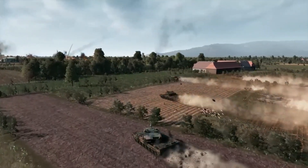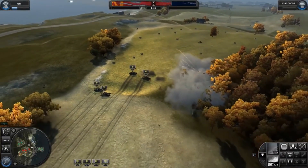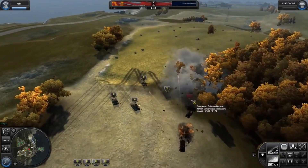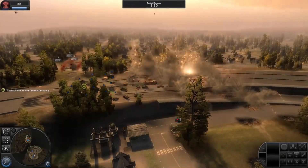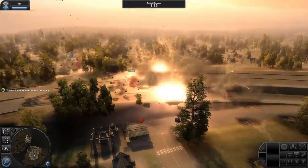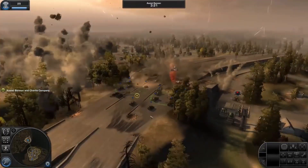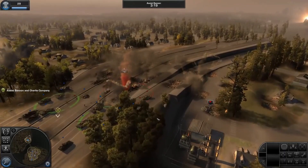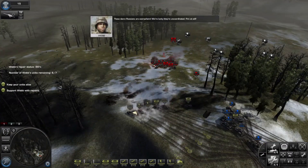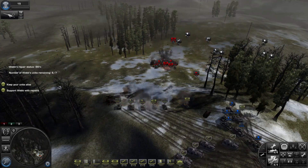The gameplay in World in Conflict focuses on tactical combat and resource management. Players must carefully manage their troops and resources, including infantry, tanks, artillery, and air support. The game also features a unique system where players must capture and hold control points on the map in order to gain access to additional resources and reinforcements.